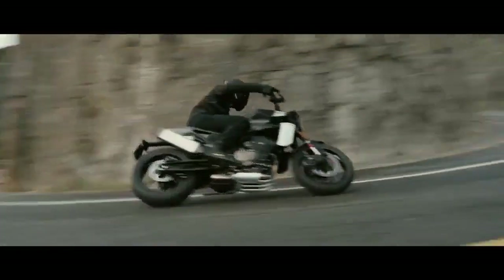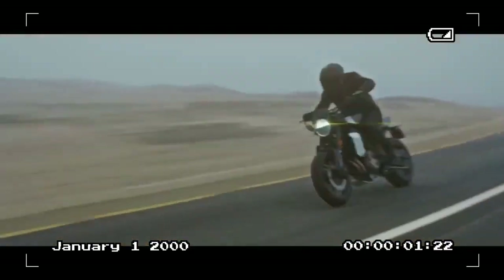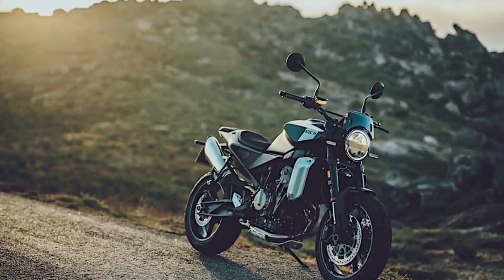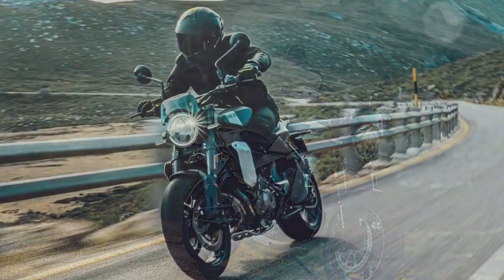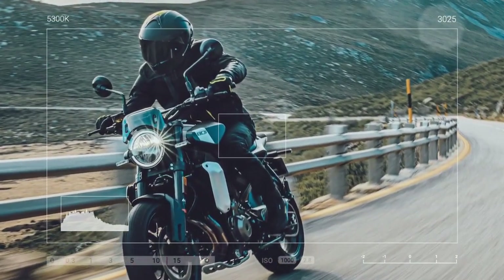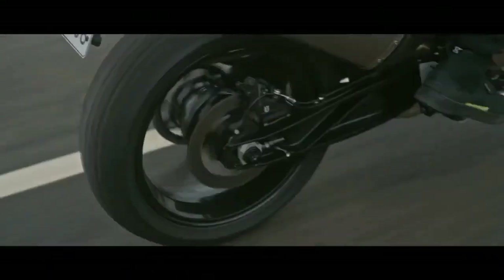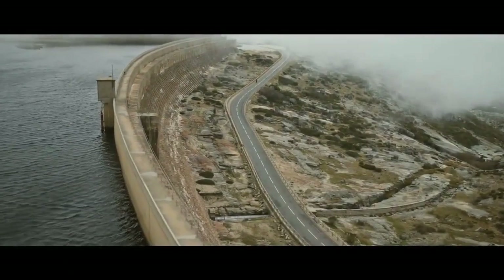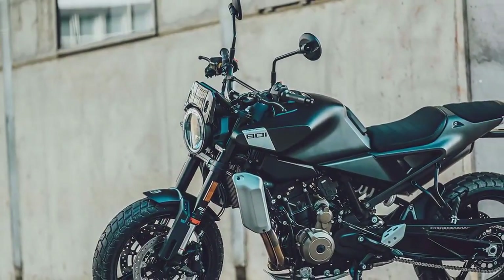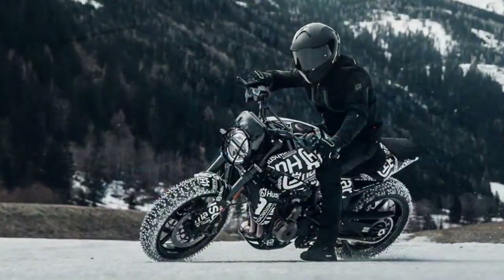The 799cc liquid-cooled parallel twin engine boasts double-overhead cams, each cylinder equipped with four valves. Its bore and stroke measure 88.0 by 65.7mm, complemented by lightweight forged aluminum bridgebox pistons and a 12.5:1 compression ratio. Crafted from high-pressure cast aluminum, the crankcase maintains minimal wall thickness, contributing to the engine's svelte 114-pound weight. Sleeveless aluminum cylinders coated with Nicosil ensure durability, while semi-dry sump lubrication and 15,000km (9,320-mile) service intervals enhance maintenance efficiency.